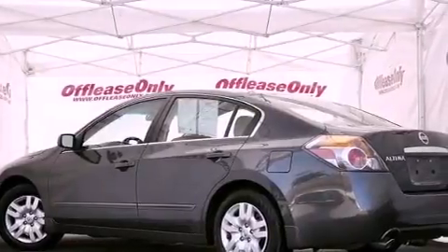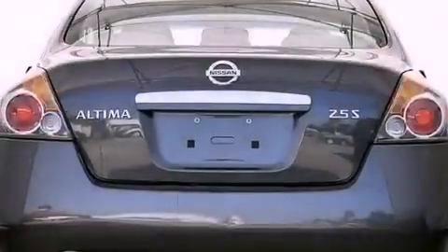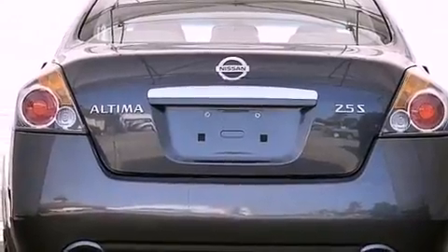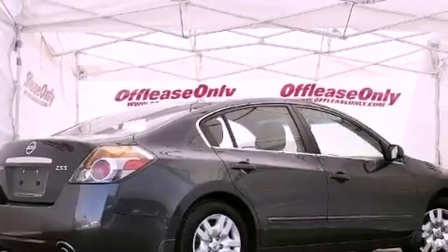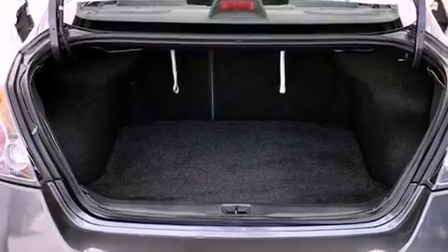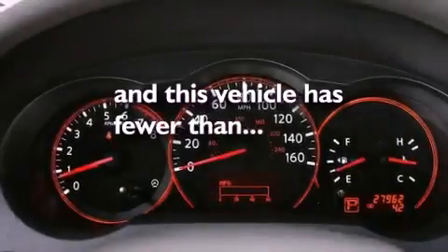Features include a multi-link rear suspension, a low tire pressure indicator, cruise control, a CD player, an engine immobilizer theft deterrent system, a passenger side vanity mirror, 12-volt power outlets, rear impact crumple zones, air conditioning, and this vehicle has less than 28,000 miles.